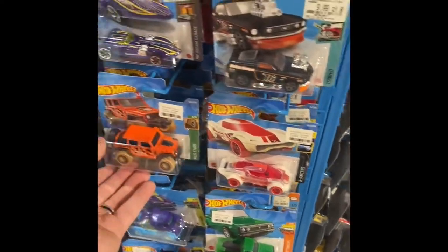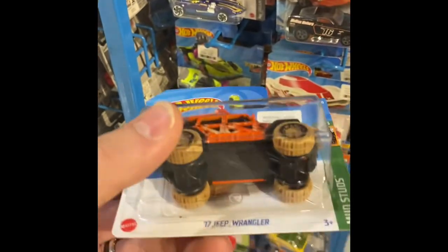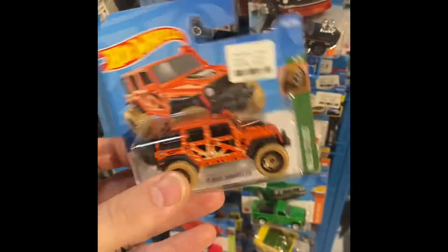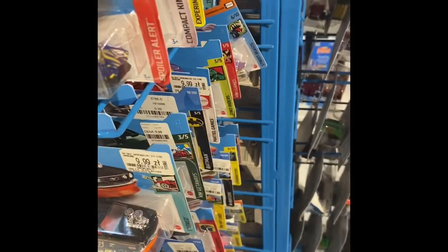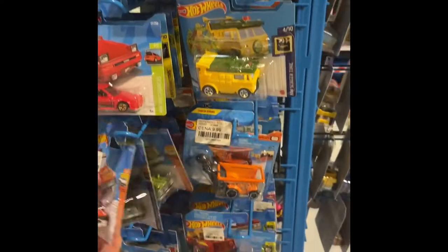Oh look at that — just got here and already got the first treasure hunt, a regular treasure hunt! That's pretty cool. Just keep going down the line here.